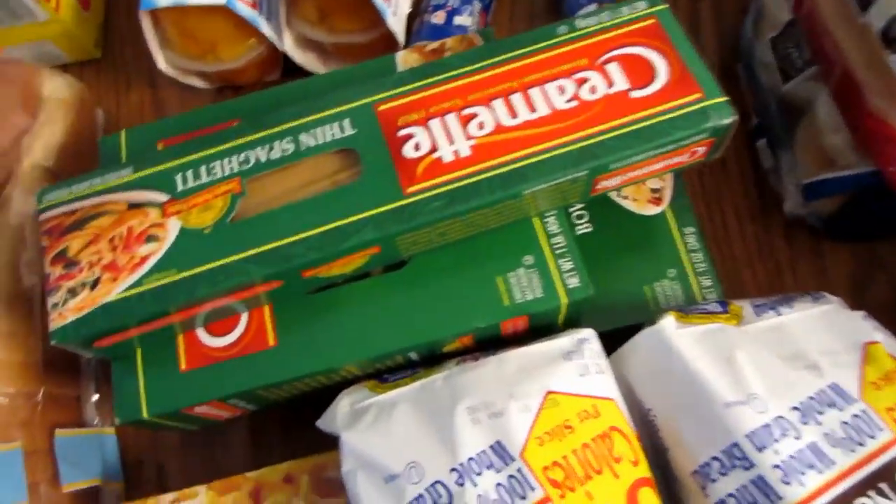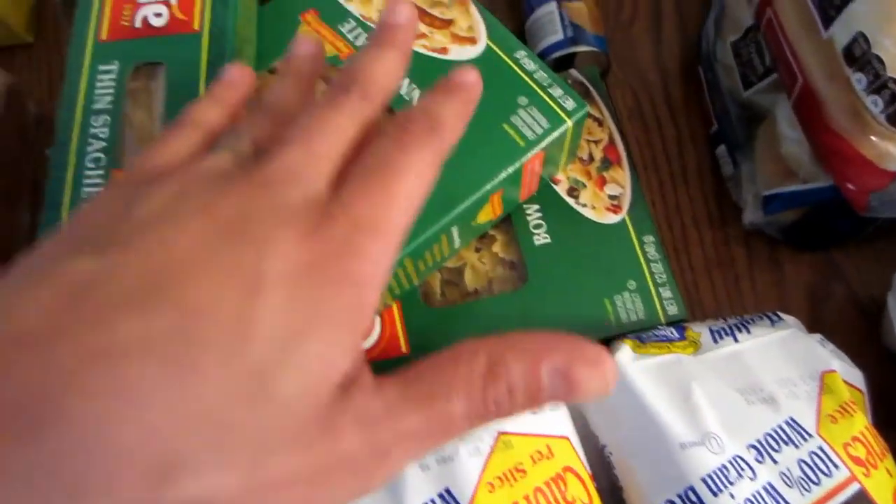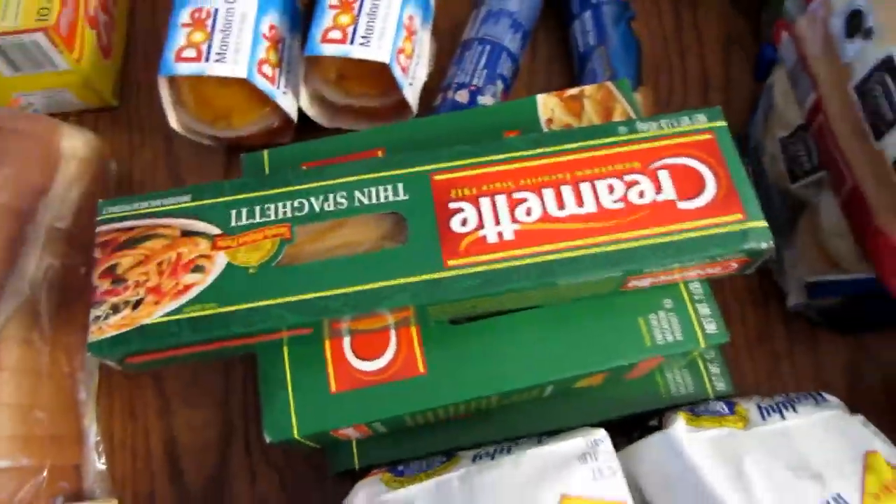All the Creamette pastas were a dollar, so we got bow ties, penne, regular, and spaghetti. They also had tuna helper for a dollar.